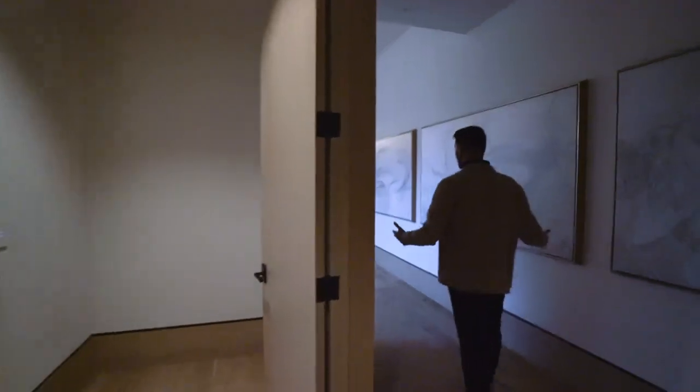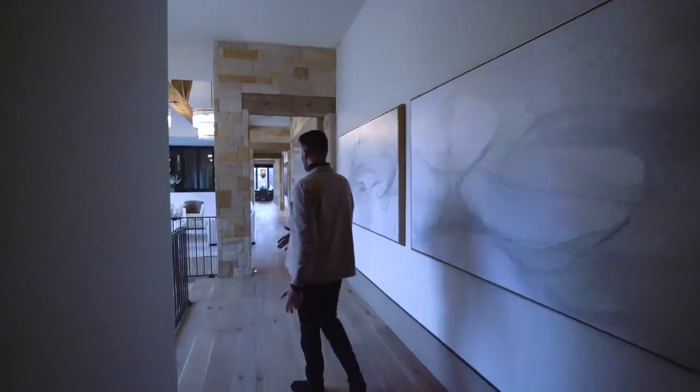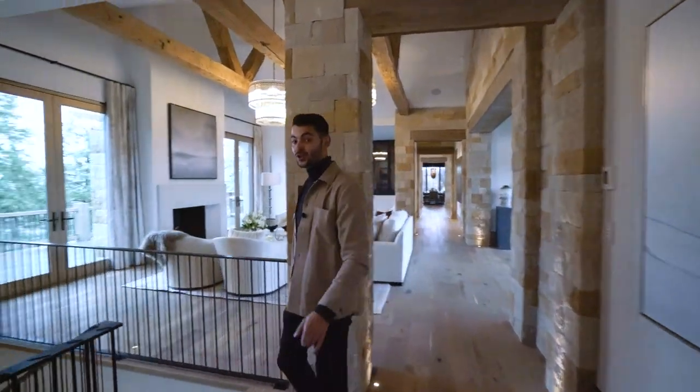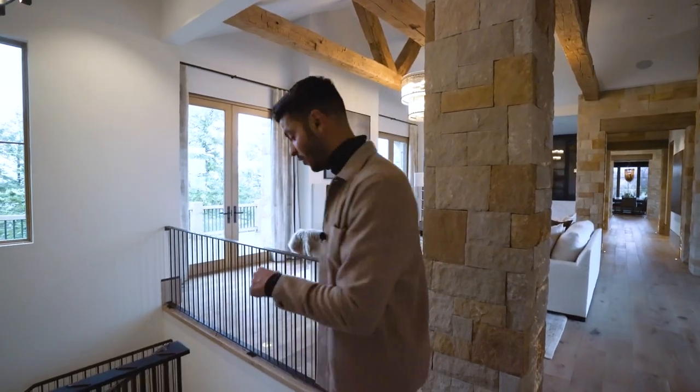That's the entire ground level. Now we're going to take you downstairs to see the secondary bedrooms, and then we'll show you the incredible club room on the third level. Let's go down first.